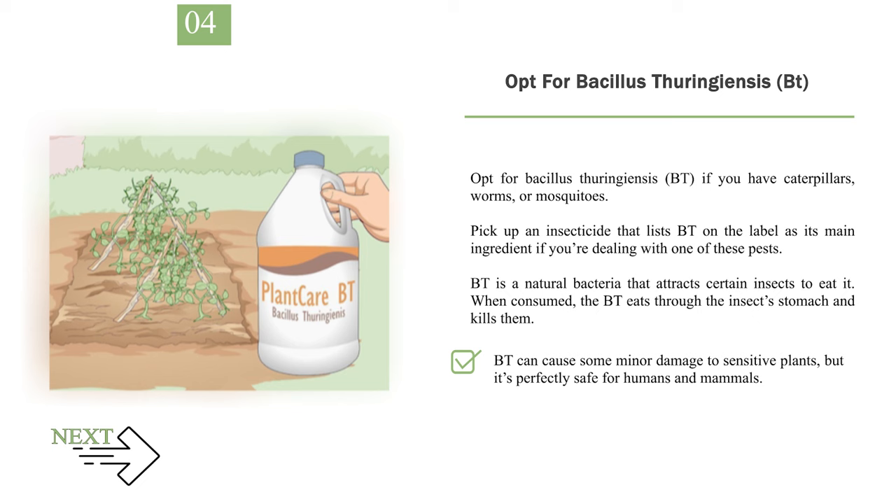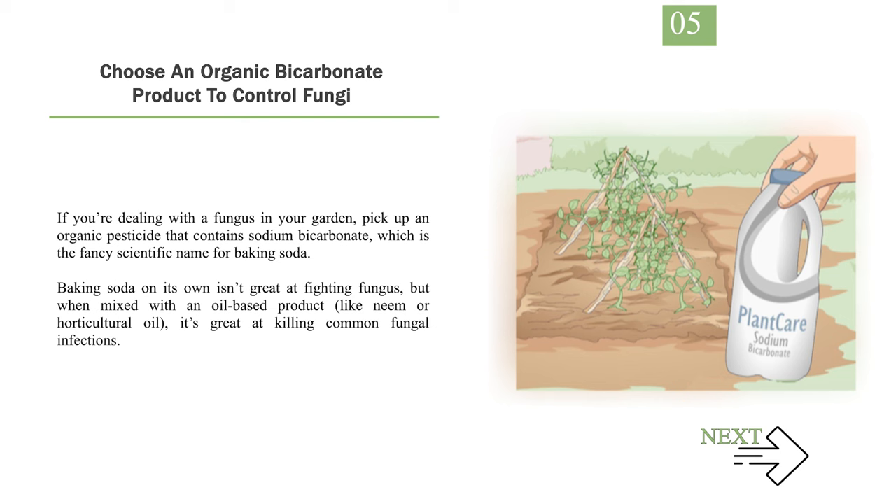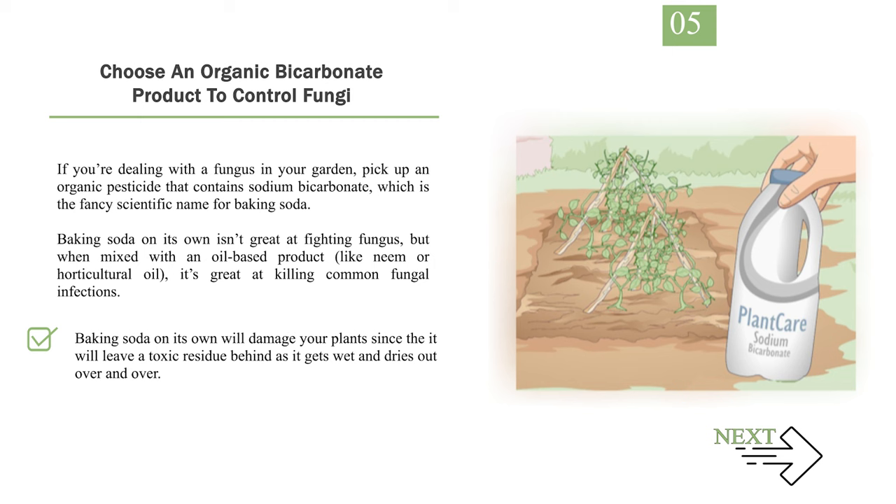Number 5: Choose an organic bicarbonate product to control fungi. If you're dealing with a fungus in your garden, pick up an organic pesticide that contains sodium bicarbonate — the fancy scientific name for baking soda. Baking soda on its own isn't great at fighting fungus, but when mixed with an oil-based product like neem or horticultural oil, it's great at killing common fungal infections. Note that baking soda on its own will damage your plant, since it leaves a toxic residue behind as it gets wet and dries out repeatedly.